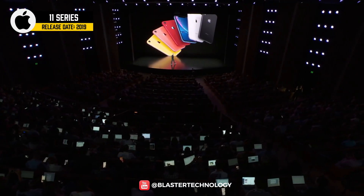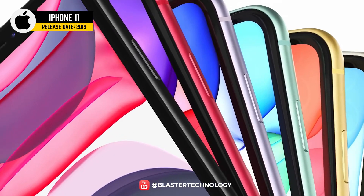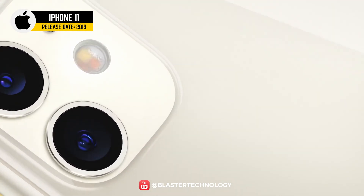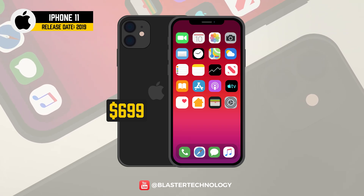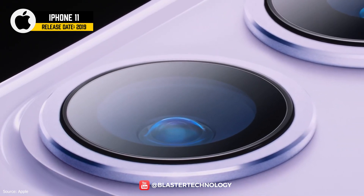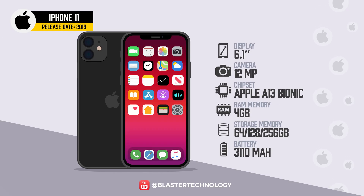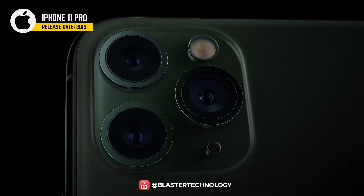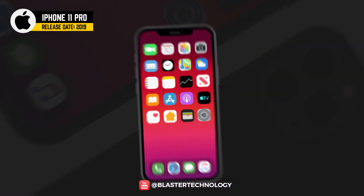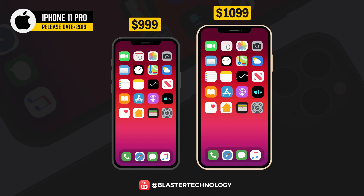In 2019, Apple launched three new iPhones: iPhone 11, iPhone 11 Pro, and iPhone 11 Pro Max. The iPhone 11 was available in six colors starting at $699, with a 6.1-inch Liquid Retina display, two 12-megapixel rear cameras with wide and ultra-wide lenses, and a 12-megapixel front camera. The iPhone 11 Pro came with a 5.8-inch Super Retina XDR screen and three 12-megapixel HDR lenses at $999. For an extra $100, the iPhone 11 Pro Max offered a bigger screen.